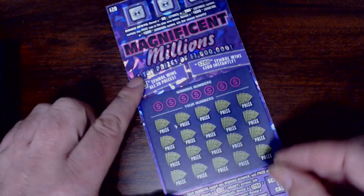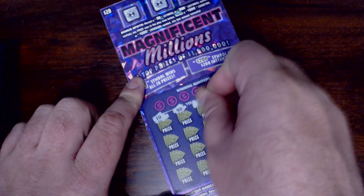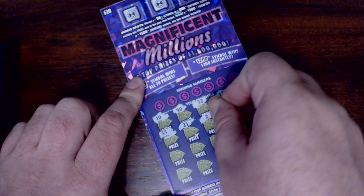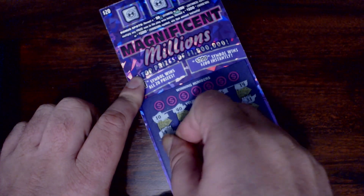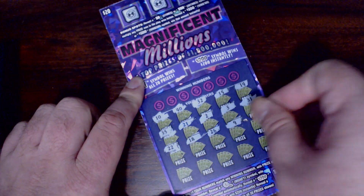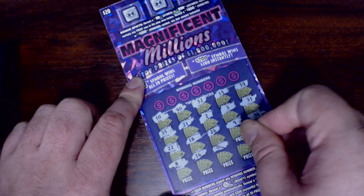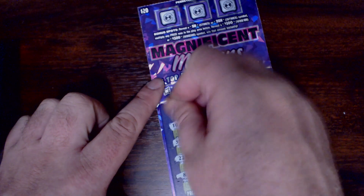Without further ado, let's get scratching. We'll do some symbol searching first — we've got a 10, 40, 32, 15, 14, 35, 21, 2, 3, 31, 22, 18, 26, 9, 36, 8, 16... magnifying glass! We got ourselves a winner — number 1 and 23.